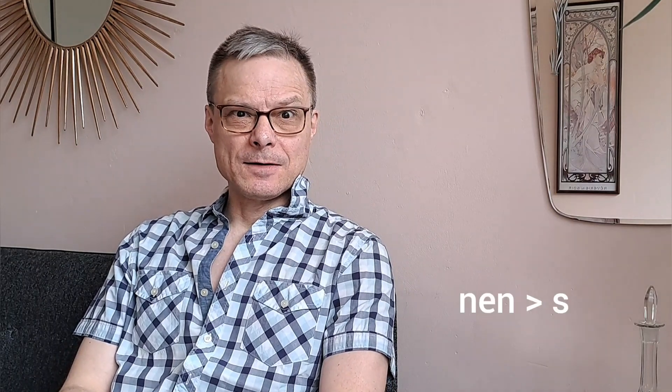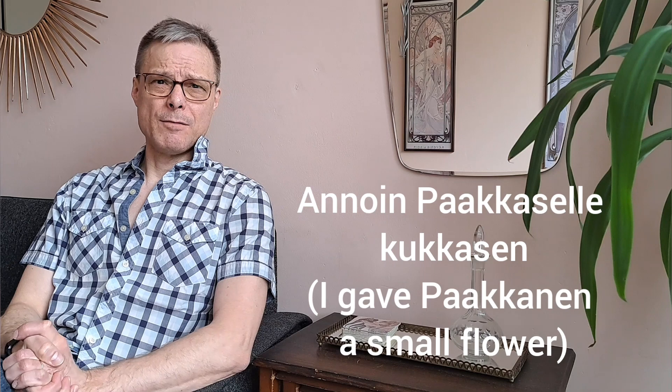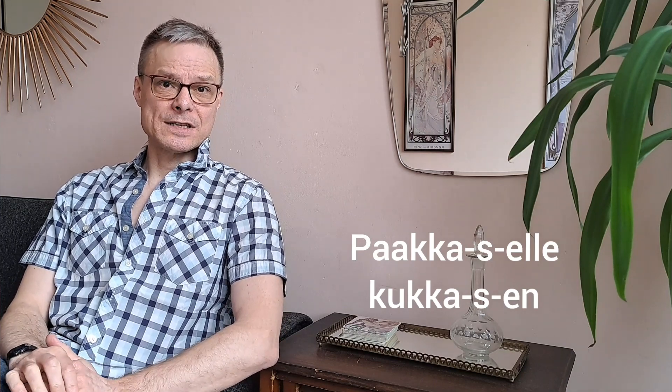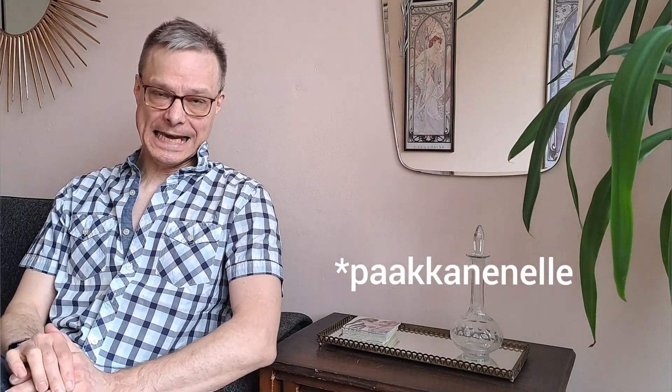But then there is this tricky thing: nen turns into an s in different forms. For example, annoin paakkaselle kukkasen. There we have the words paakkanen and kukkanen, but they are in different cases where the nen ending, before the case ending, turns into an s. It would be difficult to pronounce paakkanenelle, so it's easier to say paakkaselle.